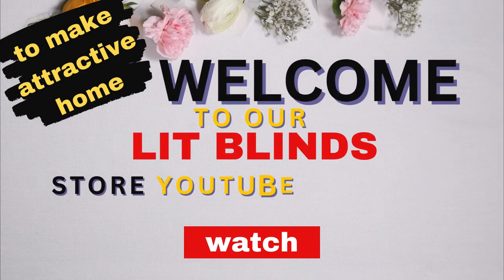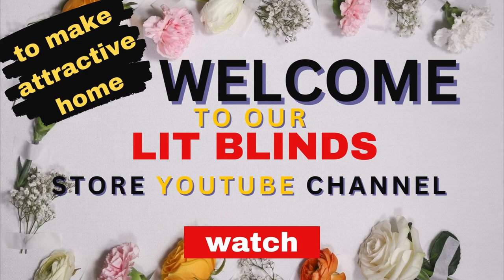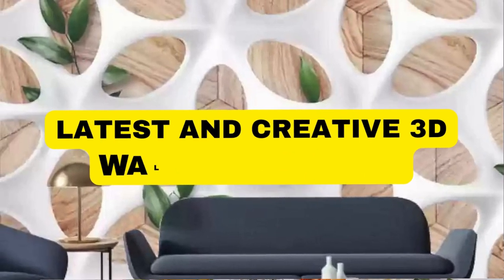Welcome to our Lit Blinds Store YouTube channel. Make your home attractive — subscribe and watch our videos. Get 50% off with free shipping when you order online.